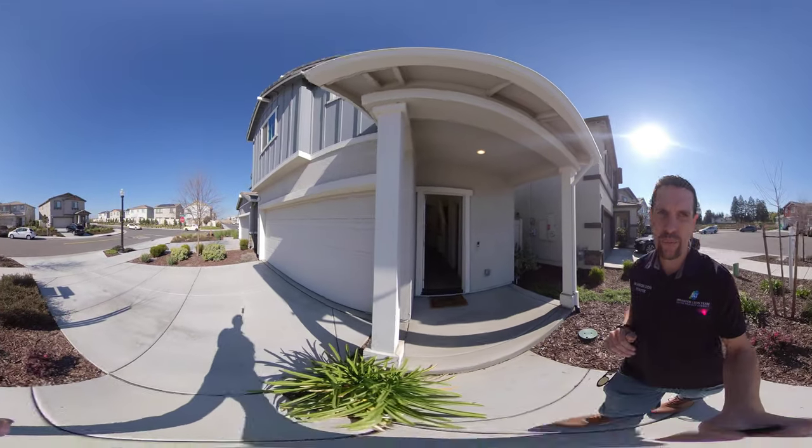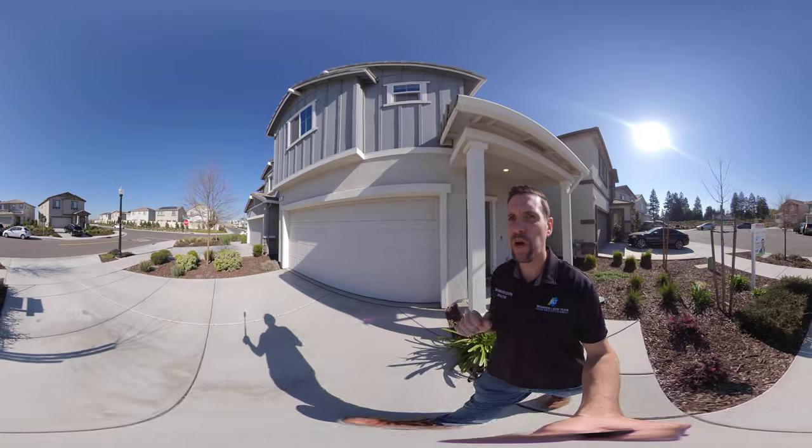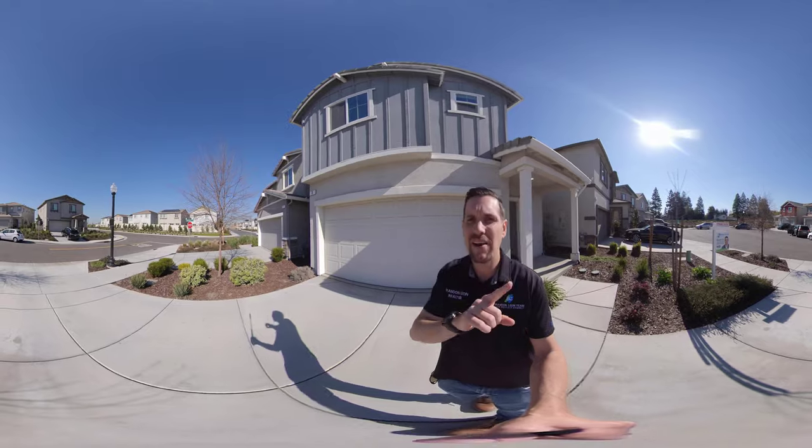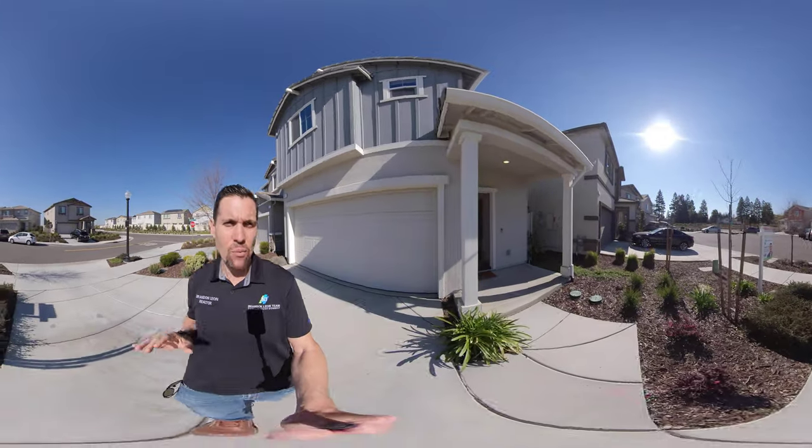I am going to give you a real 360 home tour. What that means is you can take your finger, scroll around, and you can see every part of the house as I walk through it.